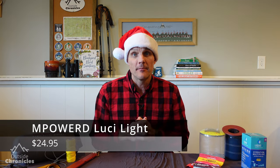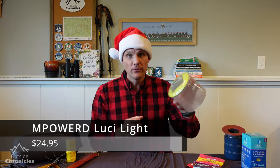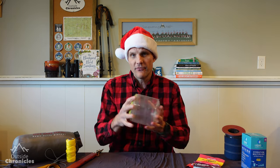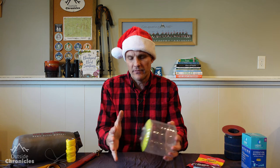Another product I love to light up my campsite and tent are these Luci Lights. They're solar powered and inflatable with multiple LEDs that you can set at different brightnesses. They're great to hang in a tent or a lean-to, or just put on your picnic table for extra light. They deflate and pack down into a very small size, making them perfect for backpacking.